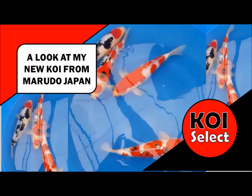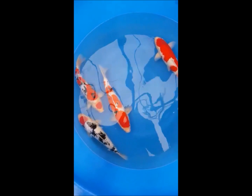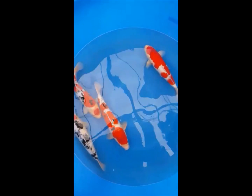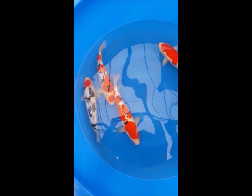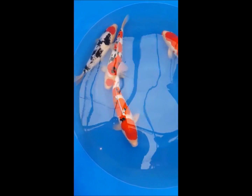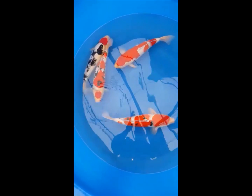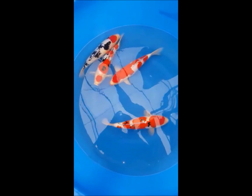This is a look at some fish I'm about to bring in from Japan. There's a dealer over there at the moment selecting for me. These are all from Marudo mostly, I think nissei males about 45 to 50 centimeters big. There's a really great maruten in the middle — you can see a nice standard sanki kohaku.